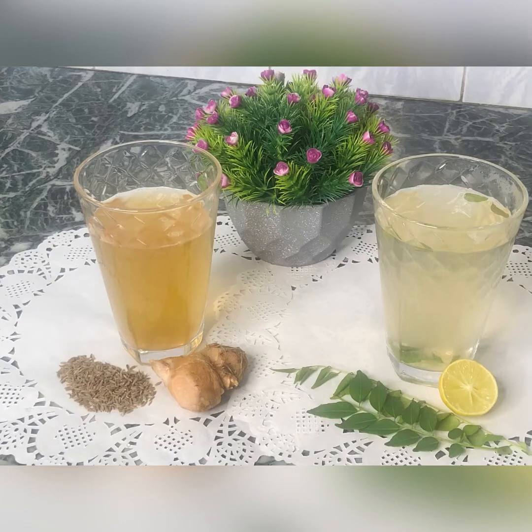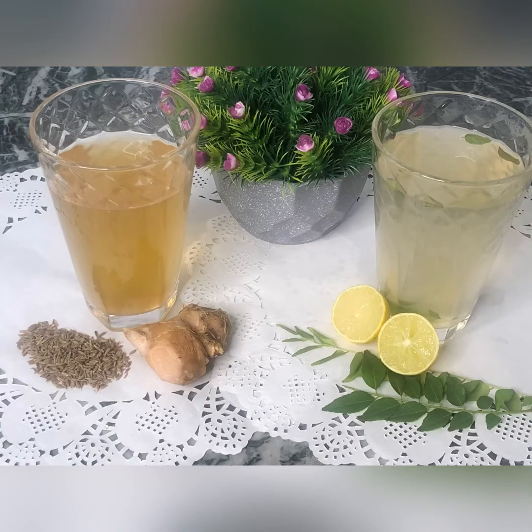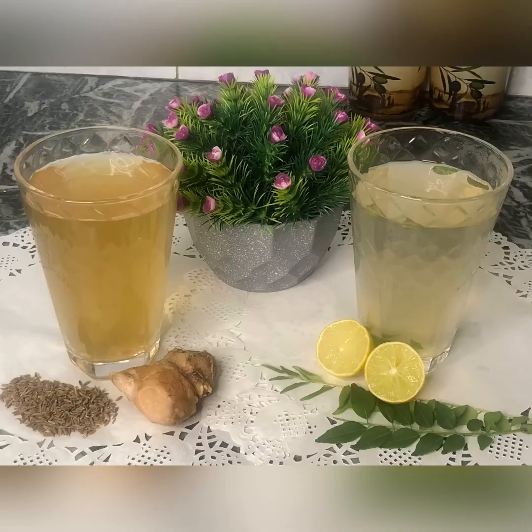So friends, these were my two fat-cutter drinks. Make them for your family too and say goodbye to your few extra inches. Don't forget to like and subscribe to my channel. Stay healthy, stay beautiful. See you in the next video soon.